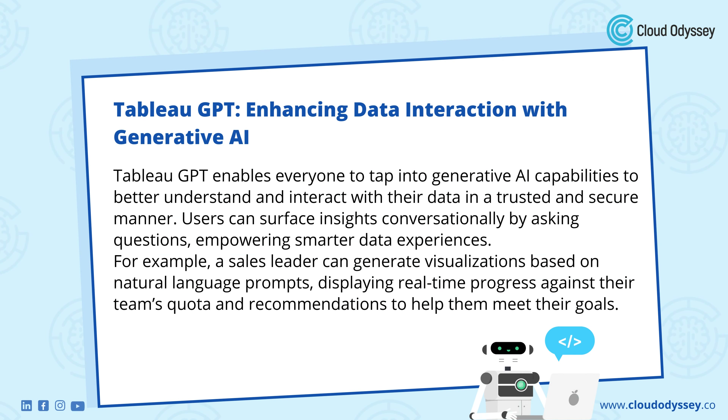Tableau GPT enables everyone to tap into generative AI capabilities to better understand and interact with their data in a trusted and secure manner. Users can surface insights conversationally by asking questions, empowering smarter data experiences. For example, a sales leader can generate visualizations based on natural language prompts, displaying real-time progress against their team's quota and recommendations to help them meet their goals.